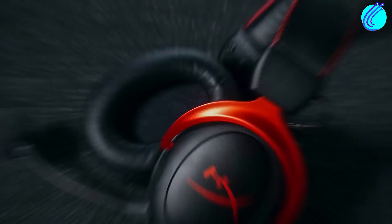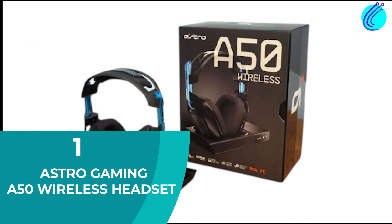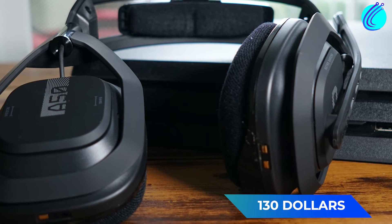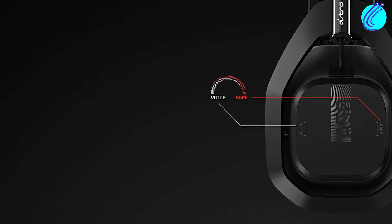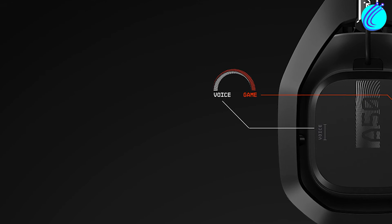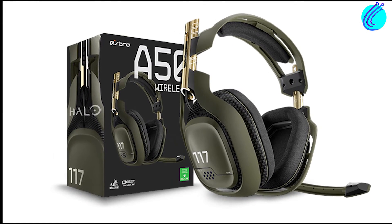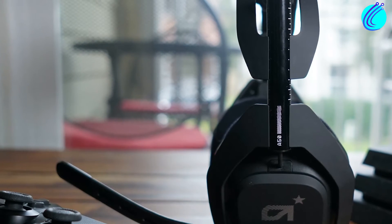Excited to see our number one pick? Stick around, as it has 100% earned its spot. Number 1: Astro Gaming A50 Wireless Headset. At $130, the Astro A50 Wireless Headset hits the sweet spot between quality and pricing. Coming in black and silver, it grants users 15 hours of battery life, immersive Astro Audio V2, cinematic Dolby Audio, and USB Soundcard functionality.